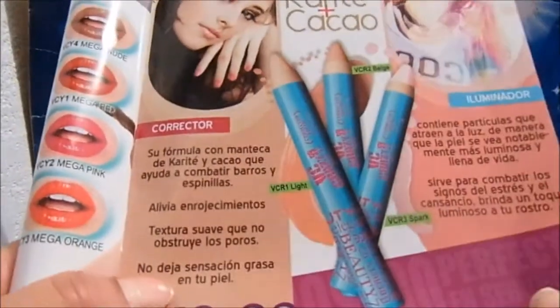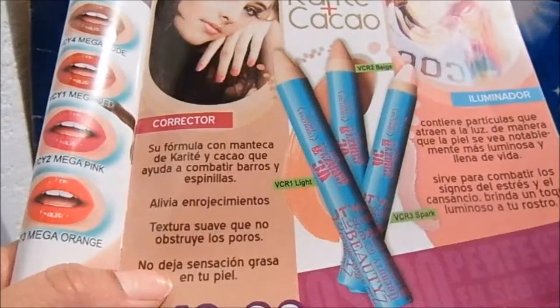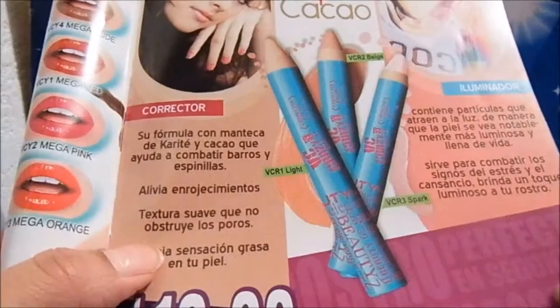Hello, today I'm going to talk about two products: one is a corrector and the second is an illuminator. They are from Paula Beauty. For the regular price they are $20 — this is the price for Campaña 3.